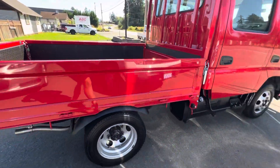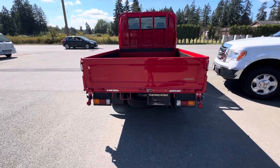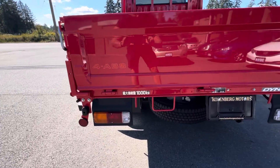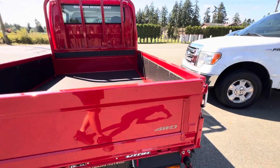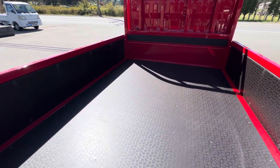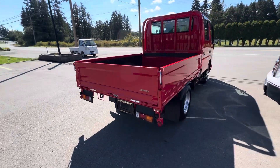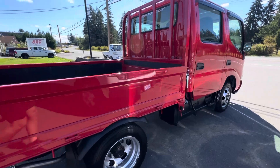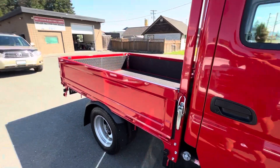It's got dual rear wheels in the back, thousand kilogram payload in the rear. It's in super nice condition, and the bedside folds down to a flat deck.